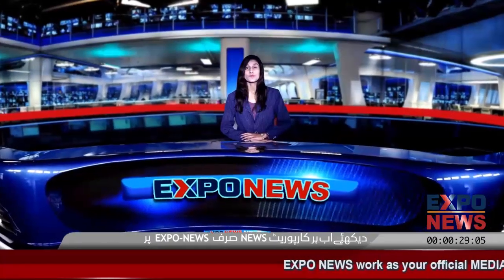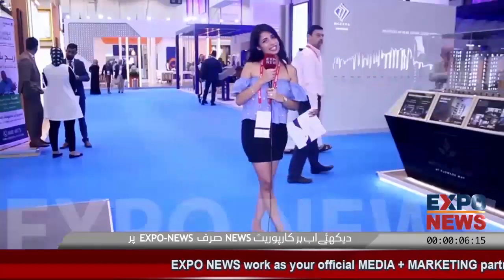Good evening, welcome to EXPO NEWS with the latest news. Let's watch today's news reports. This is Neil from Ukraine. Thank you for the EXPO NEWS.